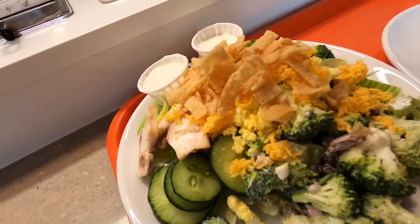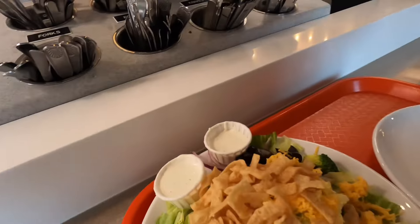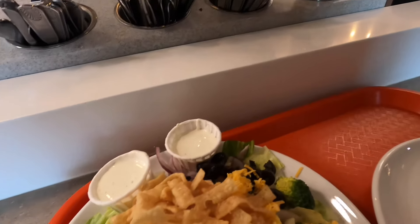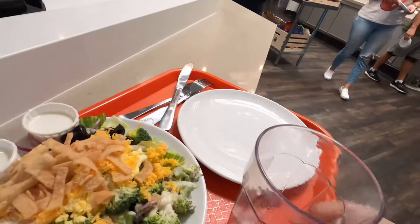So my salad's made. You have your silverware — knives, forks, spoons. For one person, it was $20.85.